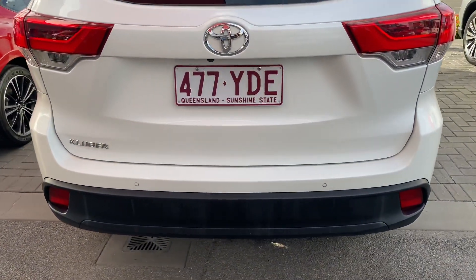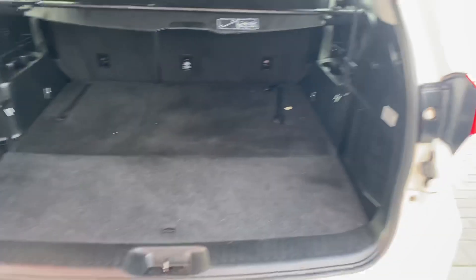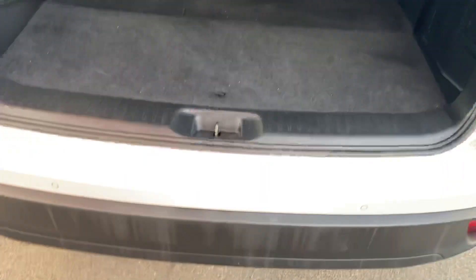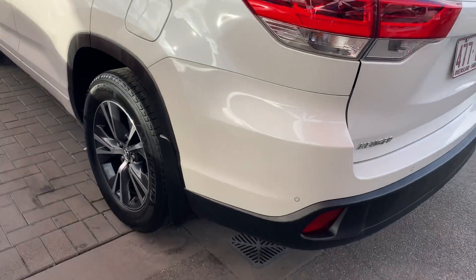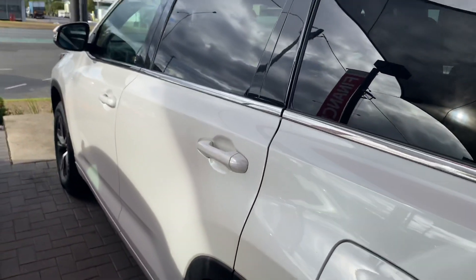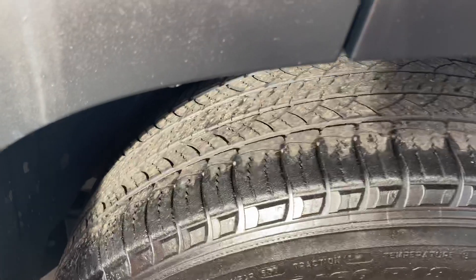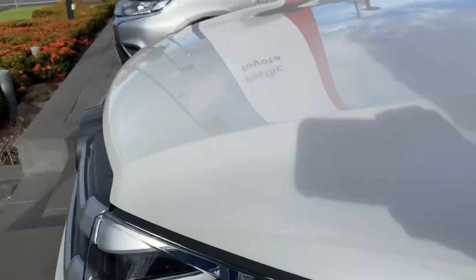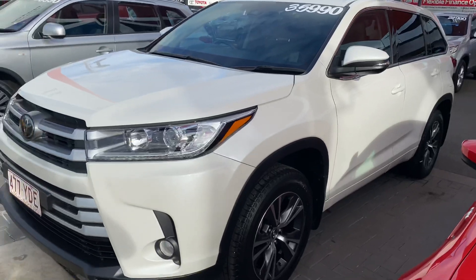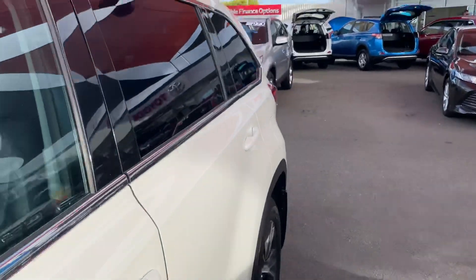Coming towards the rear — got your rear sensors and reversing camera. Let's get your boot here as well. Coming to the passenger side now — bodywork really good, alloy wheel, good tyre tread. Overall condition really nice. This one's only got 26,000 kilometres, so kilometre-wise it's on about half the life of what the 2017 plate has.